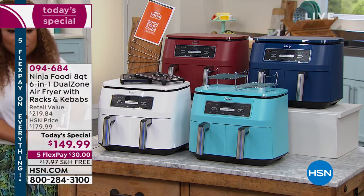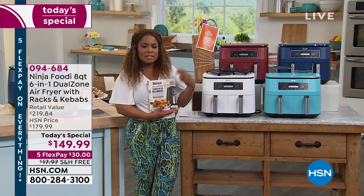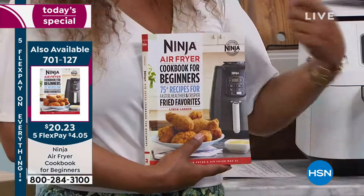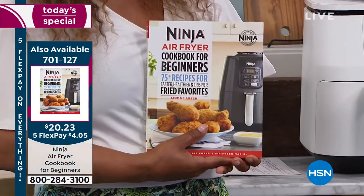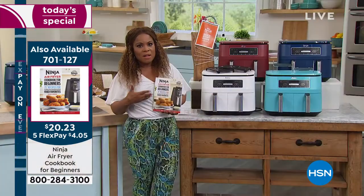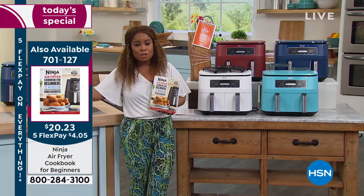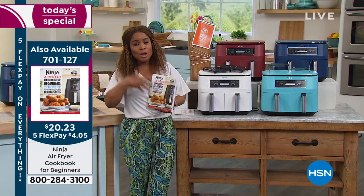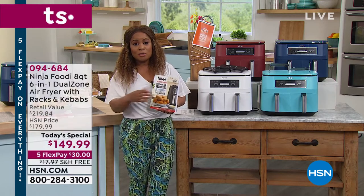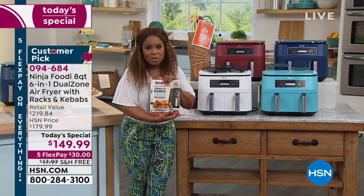Sometimes people just get stuck with french fries and wings in an air fryer, but you're going to be so surprised with the number of things you'll be able to prepare — like Rochelle did the donuts, apple fritters, salmon, asparagus. But there are 75+ recipes in the cookbook, so add that to your order. Remember, everything today and tomorrow is on five flexible payments.